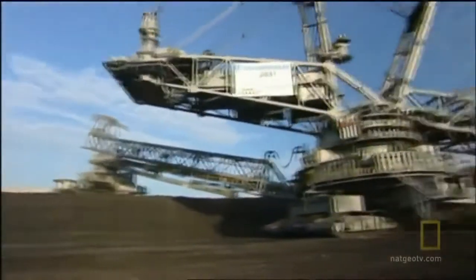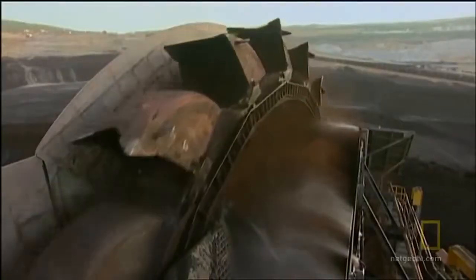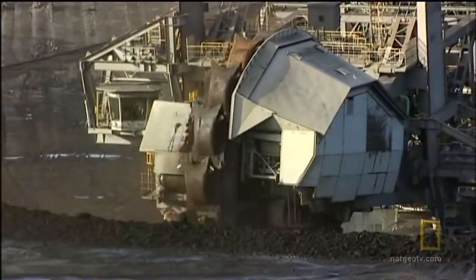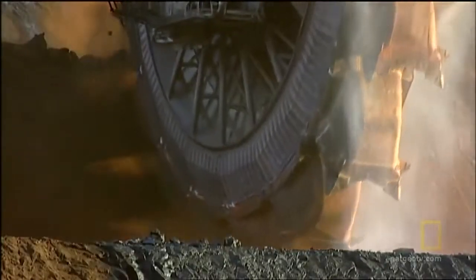The Bagger 293 is a bucket wheel excavator. It's the size of an ocean liner on land. It's kind of an abstract type of machine — it actually kind of looks like a small mobile city with a giant buzz saw attached to the front end.